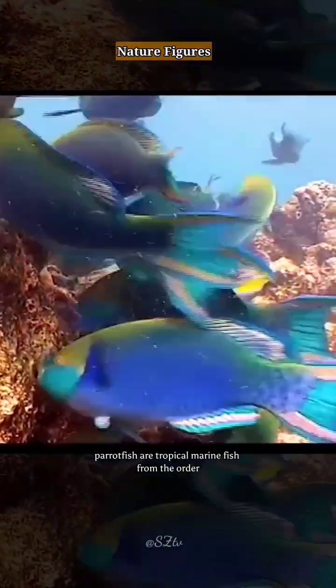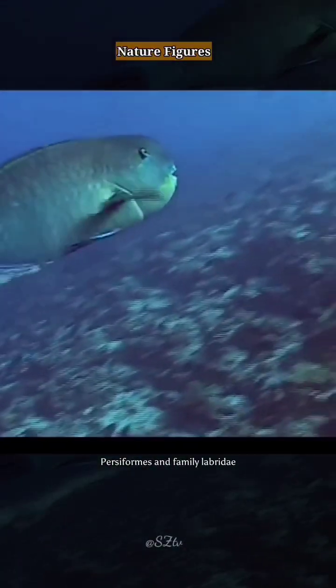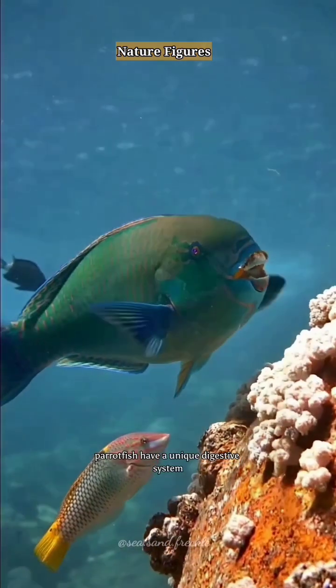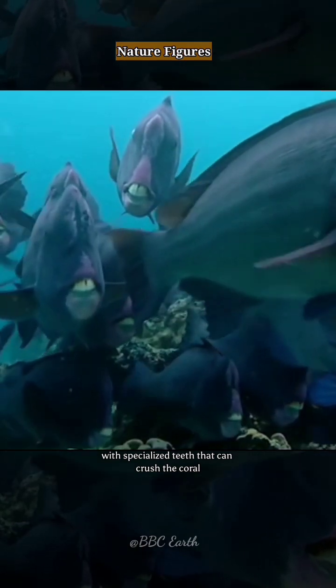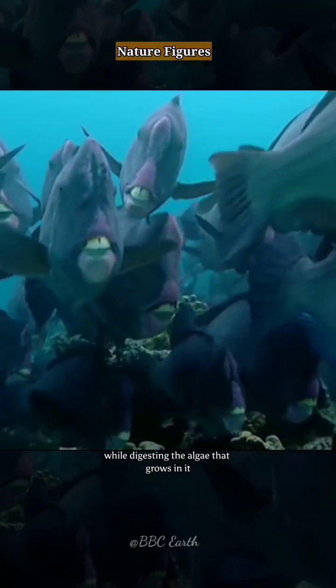Parrotfish are tropical marine fish from the order Perseformes and family Labridae. Parrotfish have a unique digestive system. They chew coral with specialized teeth that can crush the coral while digesting the algae that grows in it.